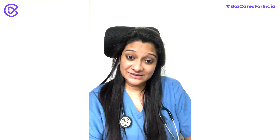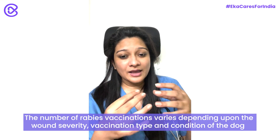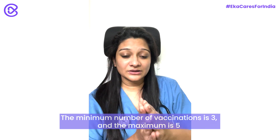There's still a lot of myth about what the rabies vaccine actually means. It's not a 14-injection schedule. It's a three to five dose schedule spaced across the first month. This depends on the kind of vaccine your doctor decides to give you and the status of the dog in the next 10 days after the bite. The minimum number of injections would be around three and the maximum around five, irrespective of the regimen.